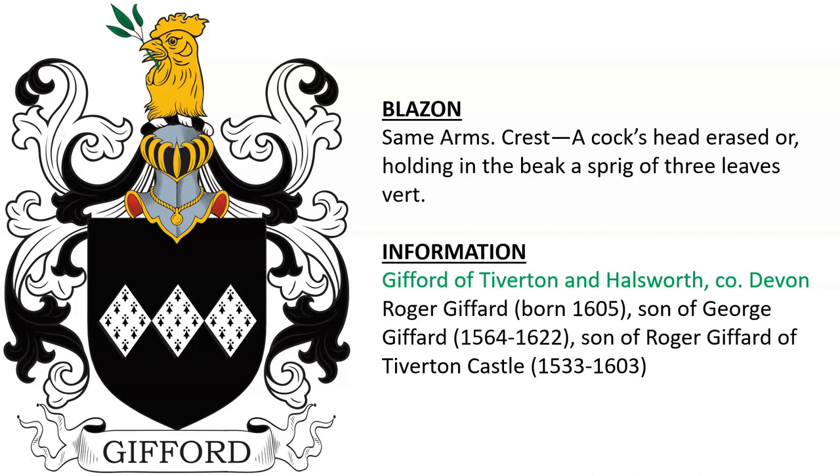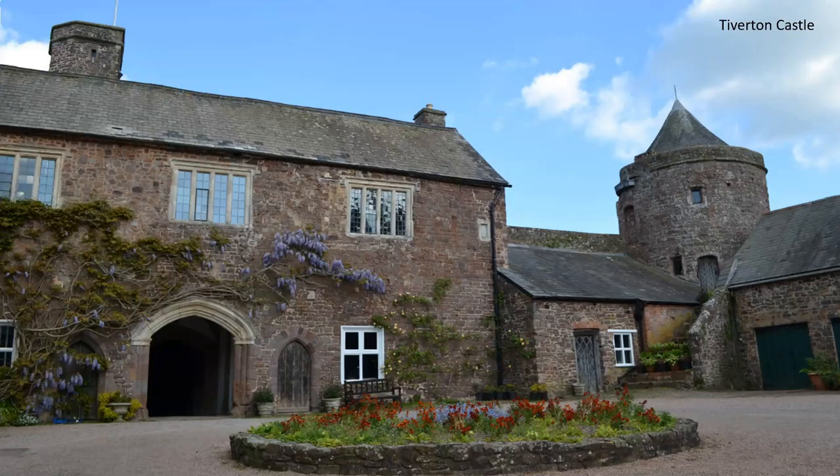It looks like this line descended from a Roger Gifford of Tiverton Castle, who was born around the year 1533. Here we see Tiverton.